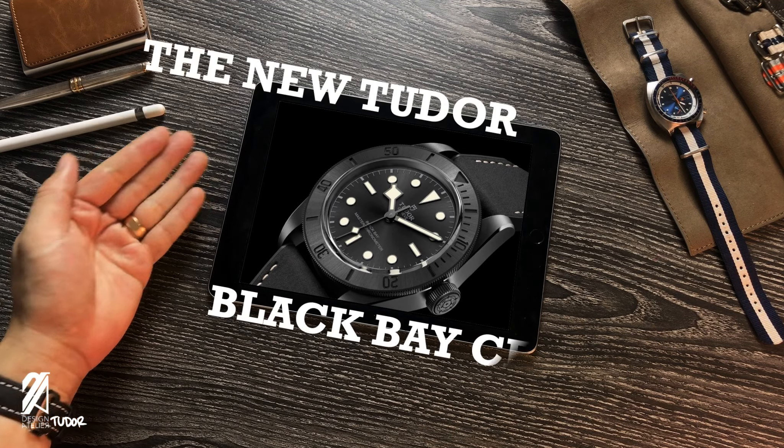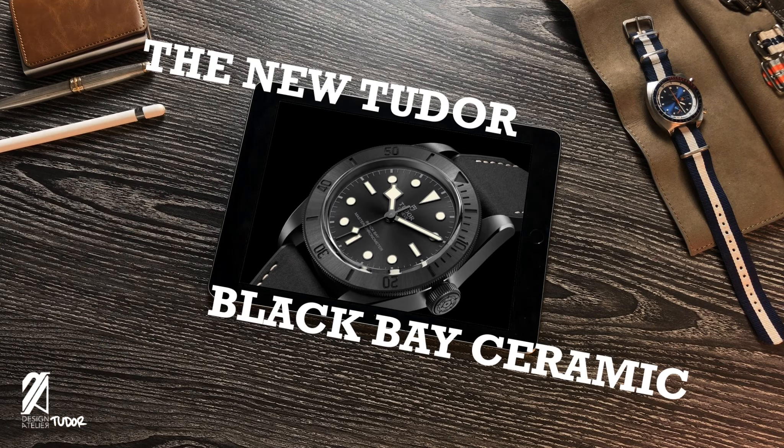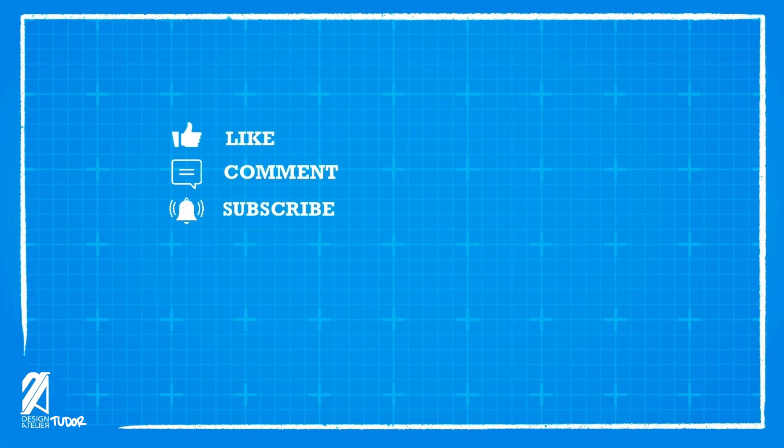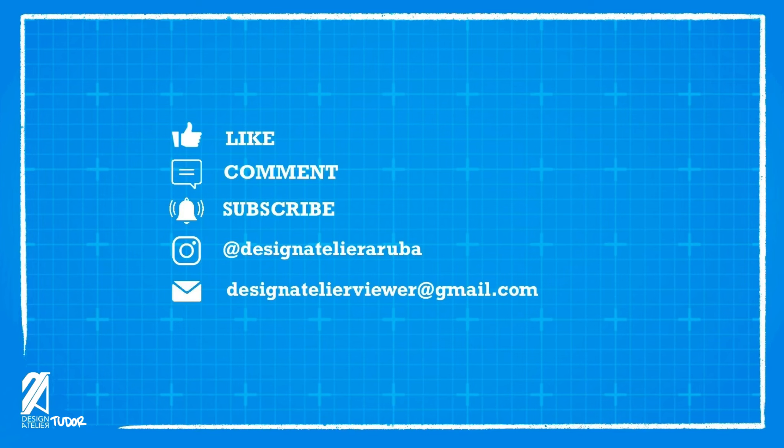Here's what we mean. Like, comment, and subscribe for content you'd like to see next. Follow us on Instagram at designatelierruba for behind-the-scenes content. Email us at designatelierviewer@gmail.com.